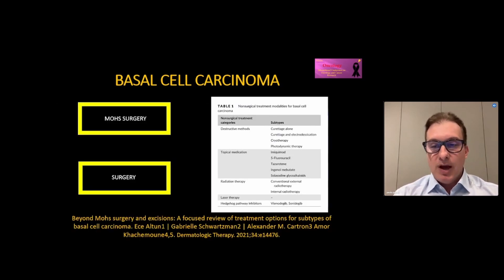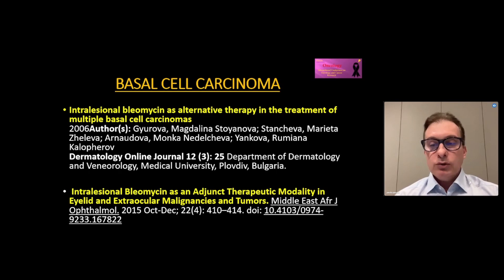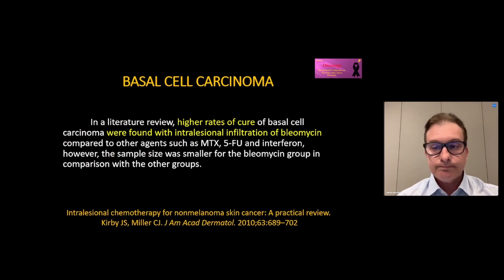These are some already established therapeutic options. Although there are few case reports in the literature where we have the intralesional use of Bleomycin as effective in the treatment of basal cell carcinoma, Bleomycin proved to be more effective in basal cell carcinoma when compared to other drugs.